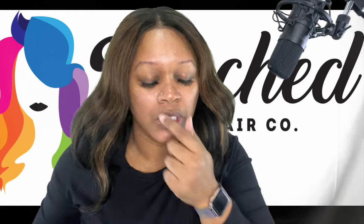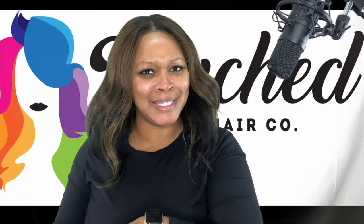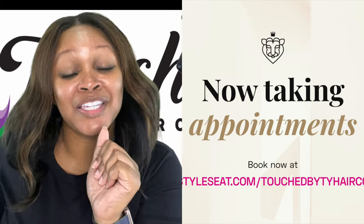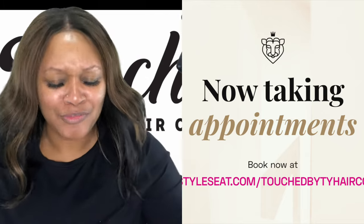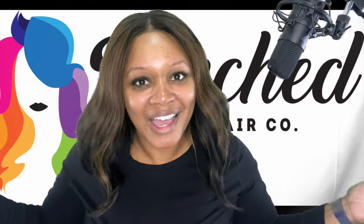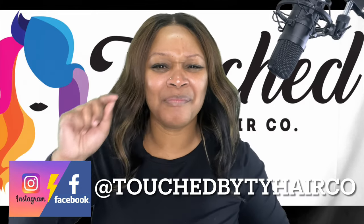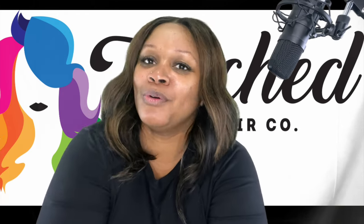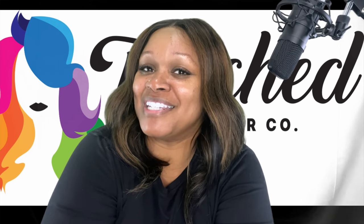Oh hey, angel — is that you? Listen child, you caught me off guard but that's all right, it's good to see you. Where you been? What took you so long? Anywho, I'm happy you're here. Do me a favor — go on over to styleseed.com/touchbytyhairco and book your girl. If you're in the DC DMV area and you need to get your looks done or that face glam, hit me up. Books are always open and I'm always accepting new clients.